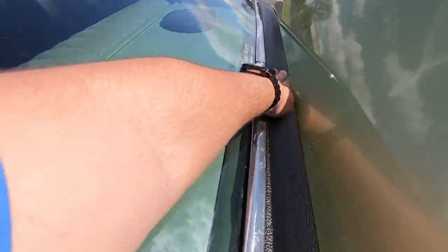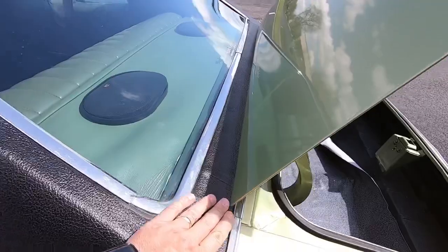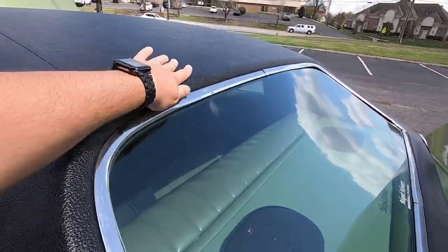Checking the back area of the vinyl top here — I'm not feeling any bumps, it's pretty solid.